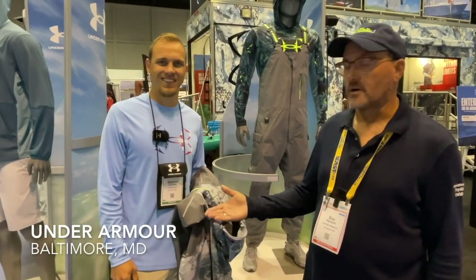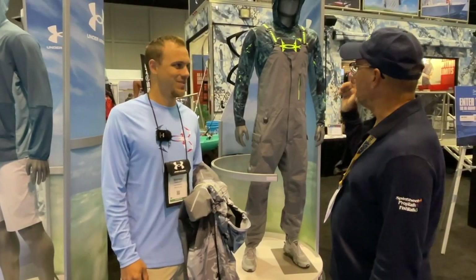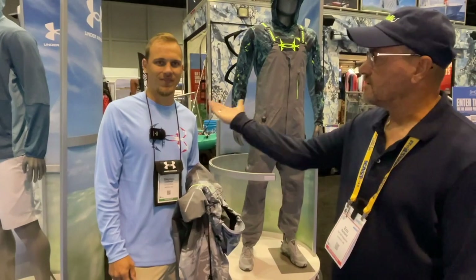I'm here with Steven with Under Armour, and he's going to talk about some new products that are coming out — some apparel products. Steve, what do you got here?